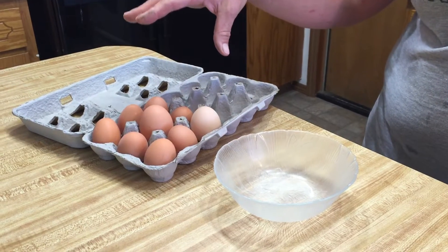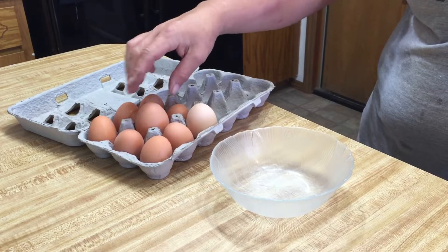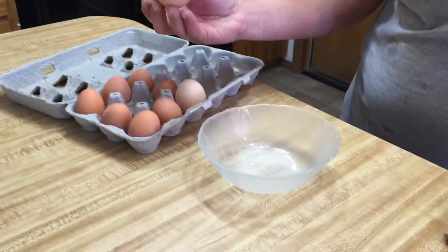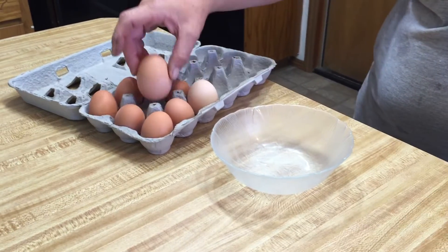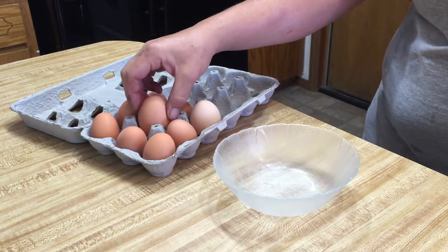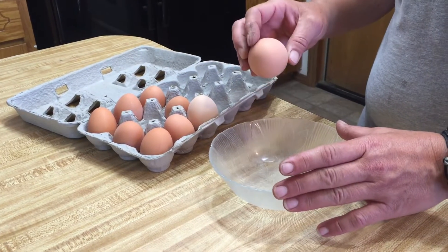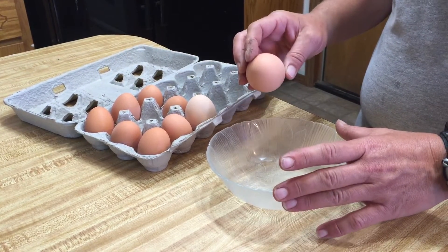These are some of the eggs that our chickens laid yesterday, and as you can see this one is absolutely huge. We kind of want to know what's inside that egg — we've heard about egg-in-egg, double yorkers, triple yorkers.